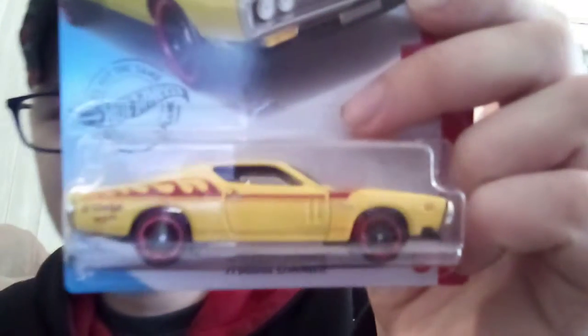I wonder if they glow in the dark. 71 Dodge Charger in yellow Nama body — haven't seen this car since 2012.